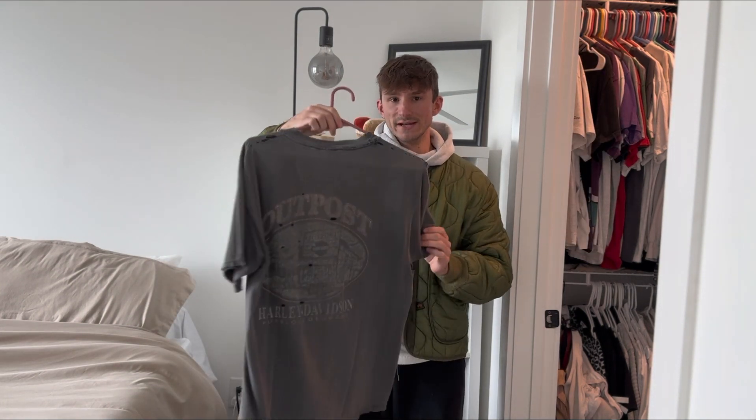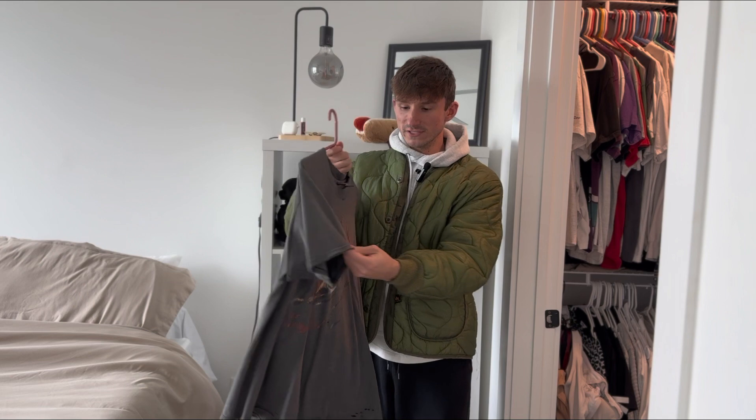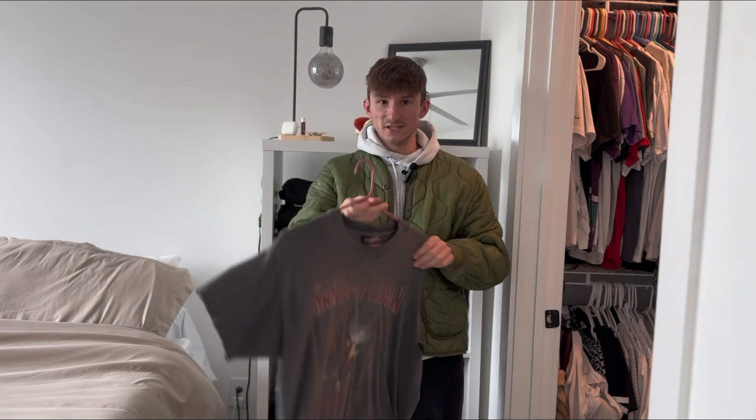This tee is a super thrashed late 90s Harley Davidson tee — as you can see there's just holes throughout it. It's got some crazy fading to it. It's double stitch but literally everywhere is just distressed, like the neck is practically falling apart, but I just love this t-shirt.